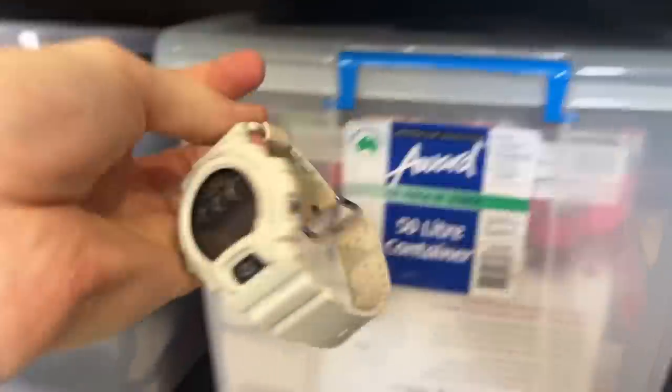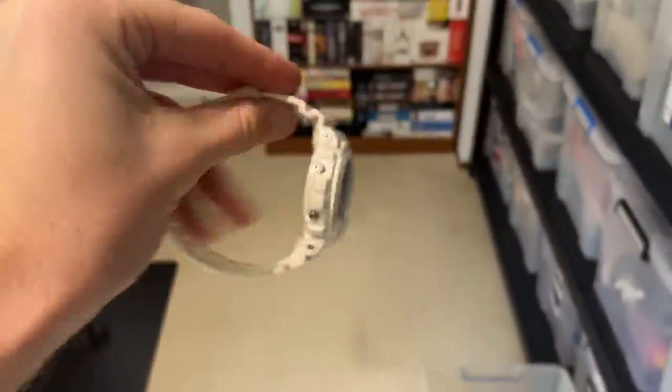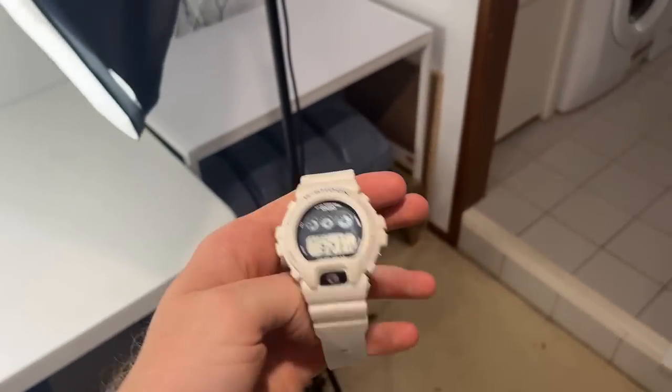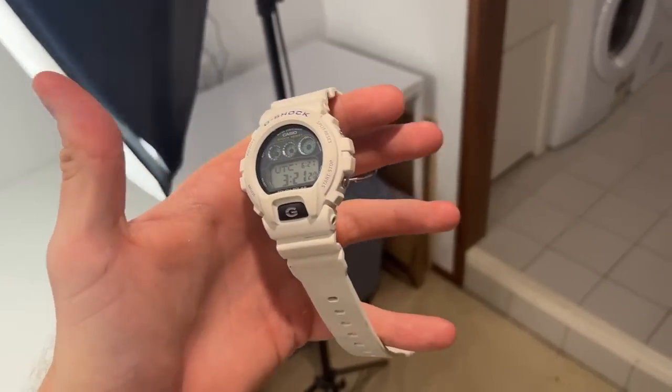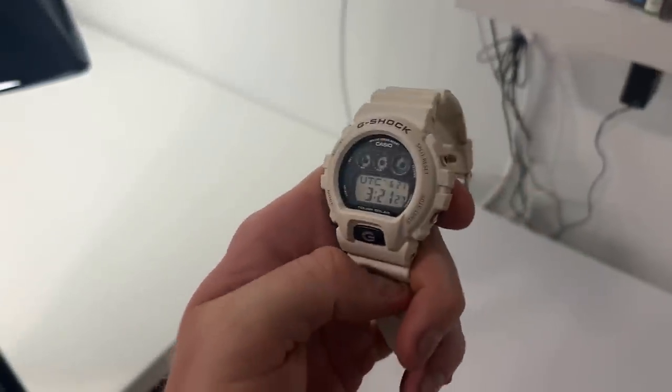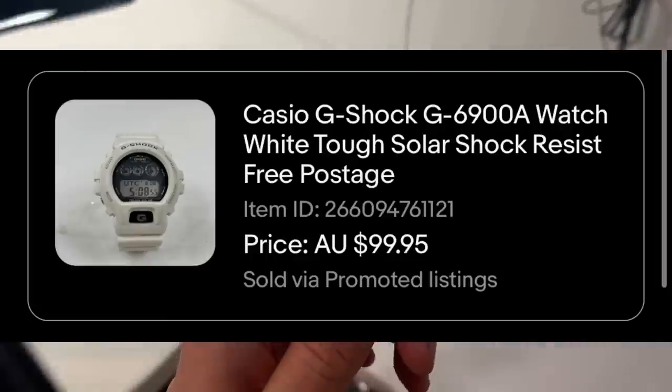We've still got another five hours before five o'clock, so we need to do these postage orders - 10 sold overnight and throughout the morning. Let me show you what sold and how much it sold for. The first one was a G-Shock watch - a great buy. I picked this up in a thrift store a couple of weeks ago and tried to list it for $120. Some colors can go for crazy money - the yellow ones go for about $300. Sometimes you can catch op shops off guard and they don't know what they've got. Bought it for about $10 and sold it for $100 - really wrapped with that sale. Make sure you're looking out for those ones.